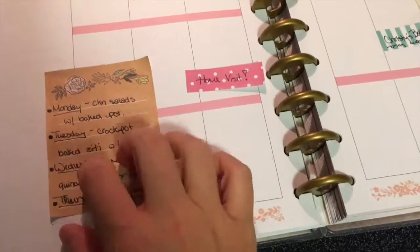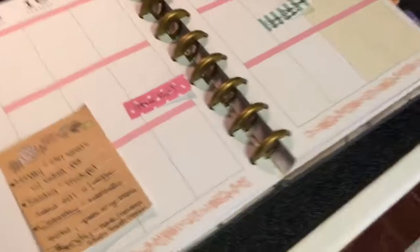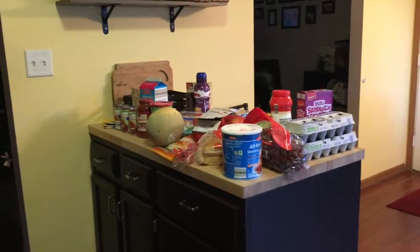Good grief, I can't believe I forgot the potatoes — now I have to go to the store again! Anyway, that is all my groceries and my meal plan. Thank you so much for watching and I will see you next time, bye!